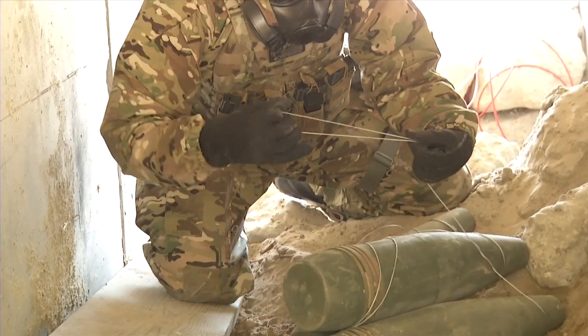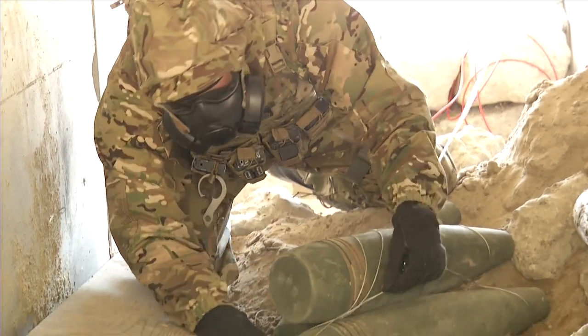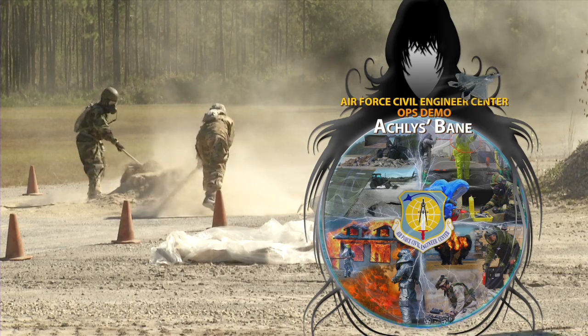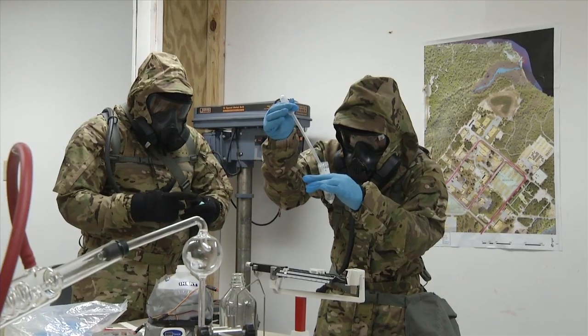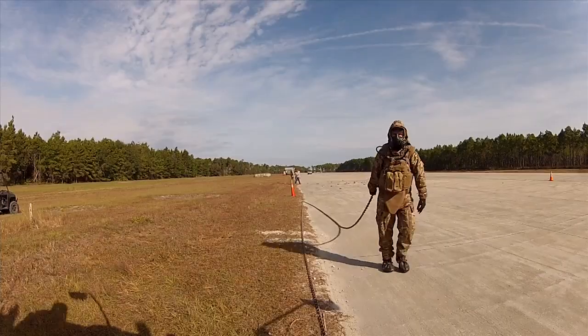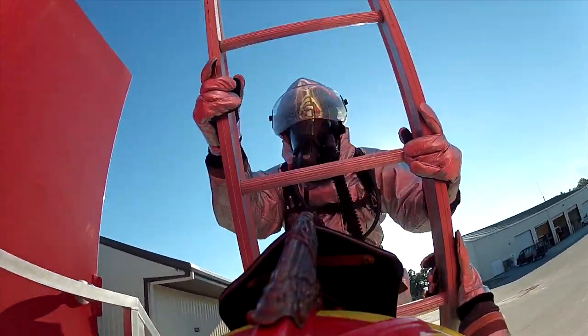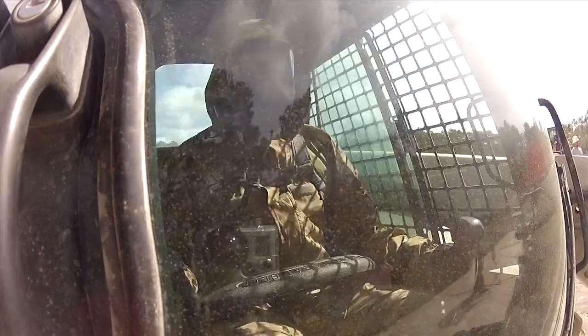They're able to do the same mission with a lot less heat. The demonstration, named Achilles Bane after Achilles, the Greek goddess of the death mist, included test scenarios in emergency management, explosive ordnance disposal, fire emergency services, and airfield damage repair.